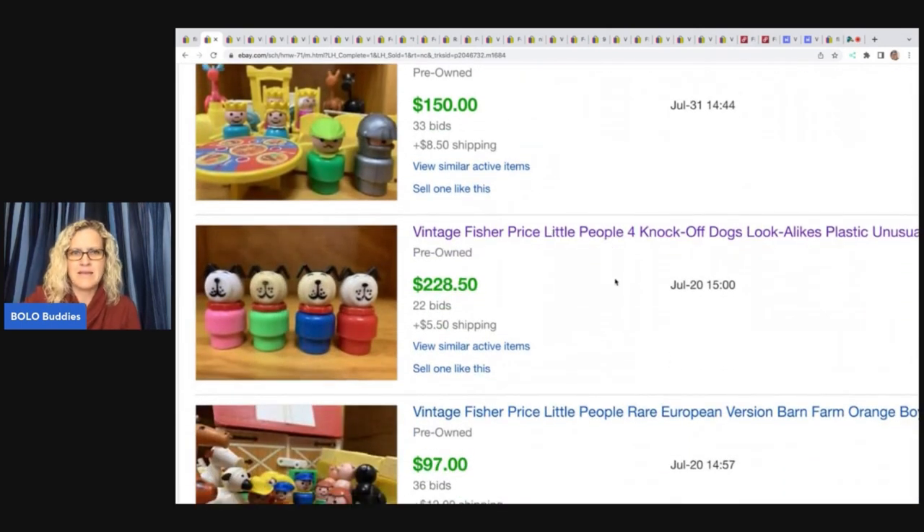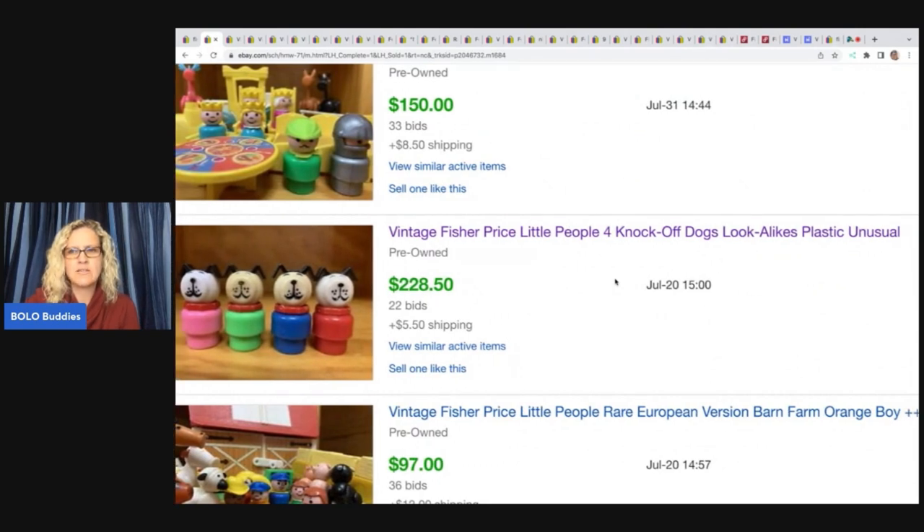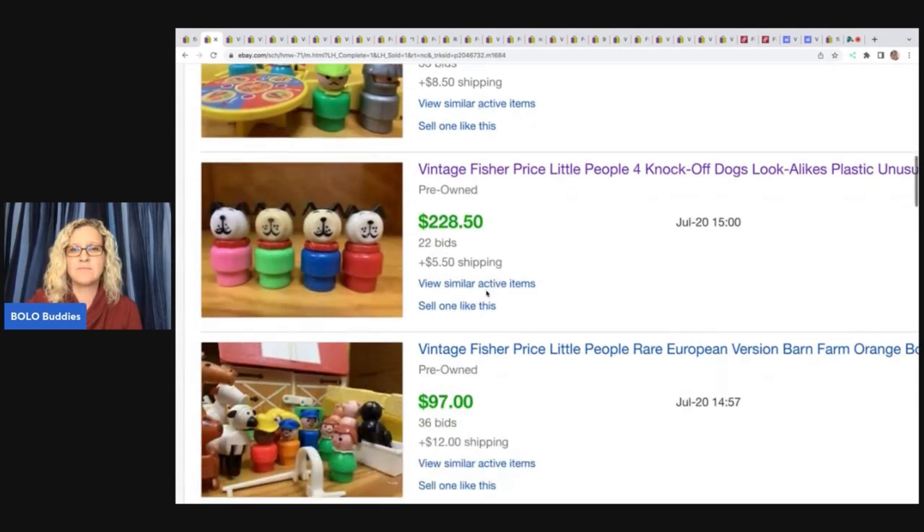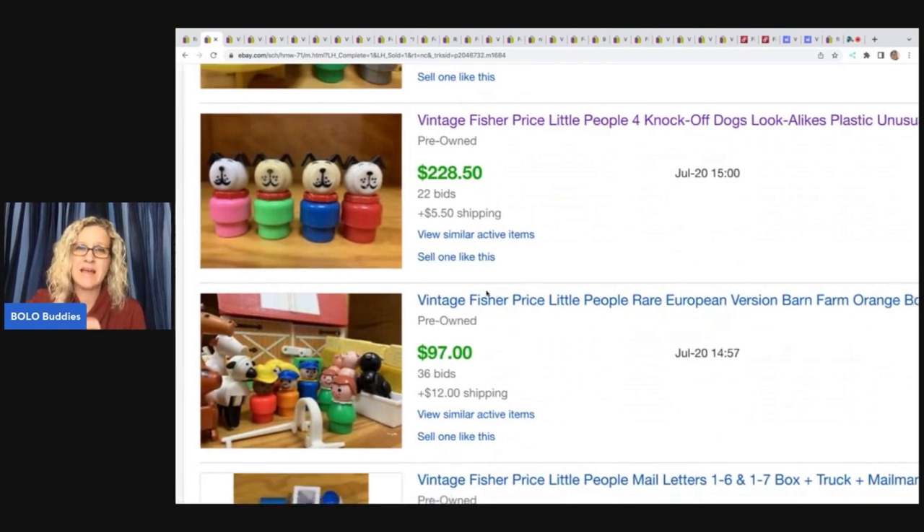This one caught my eye: it says vintage Fisher Price Little People knockoff dogs, lookalikes, plastic, unusual. I know you're not supposed to technically list items as a certain brand style — you can get in trouble for that — but this is kind of doing the same thing. I wonder if it's different for toys, because these do look like the Fisher Price dogs. These sold for $228.50. I don't know if I would recommend doing that since they're not Fisher Price and they used the term vintage Fisher Price in the listing.